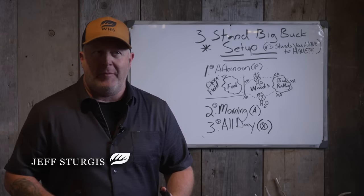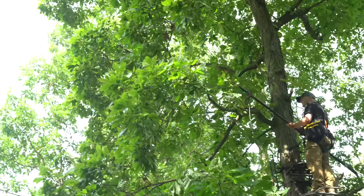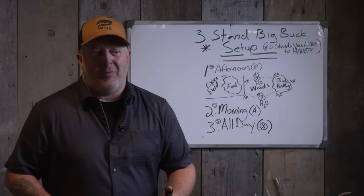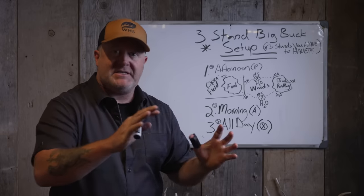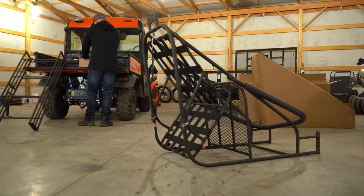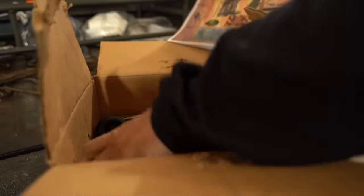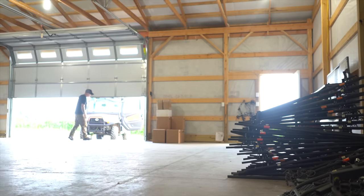Dylan and I couldn't decide on this one, but we talked about a stand setup video. Dylan talked about a stand setup video and how we wanted to do that. Three stands you have to have, or three stand big buck setup — 'big buck setups' is definitely going to get more clicks. These are three important stand setups that every hunter should have, and we'll talk about afternoon, morning, and all-day stands.